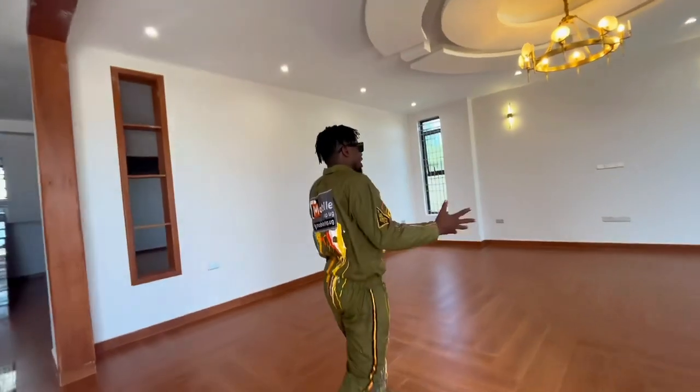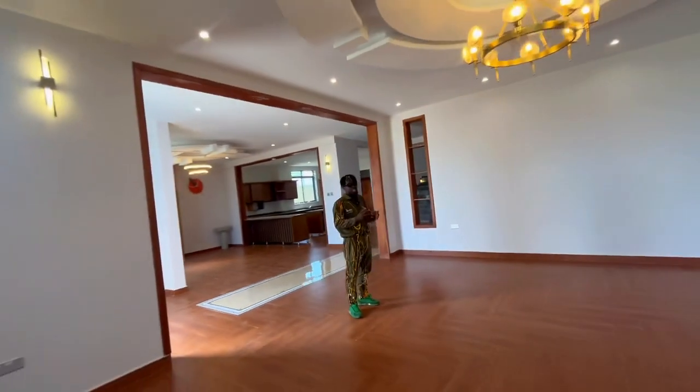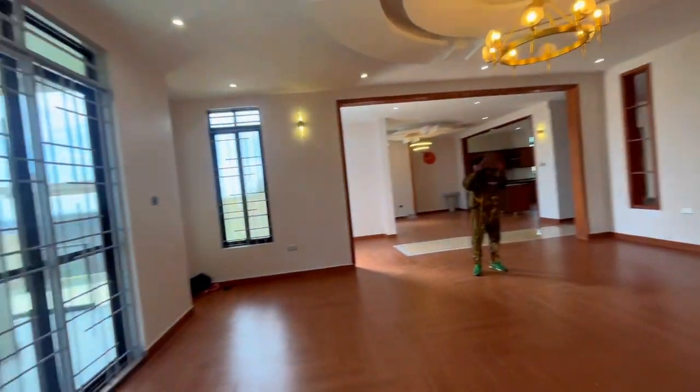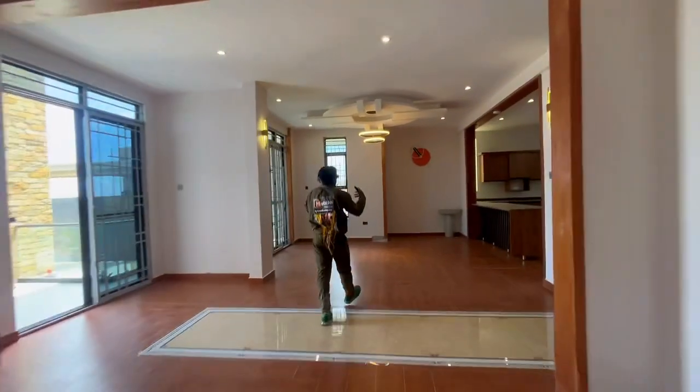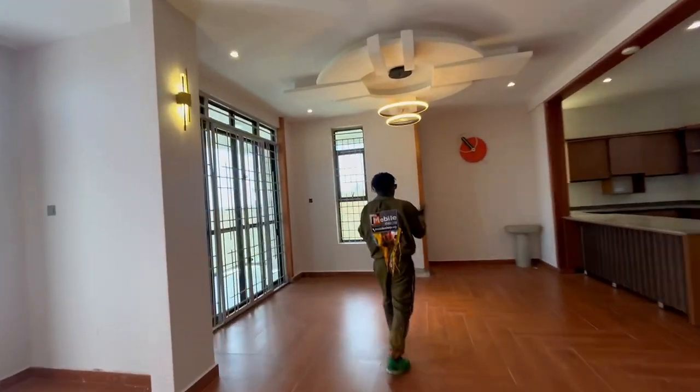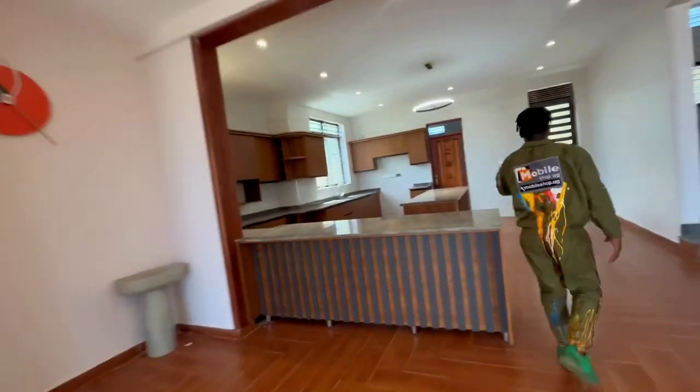You get a living room that is so spacious — big enough to fit around four sets of couches. You get good lighting, a nice ceiling, and a door frame that leads all the way to your dining room. This dining room is also big and good enough.